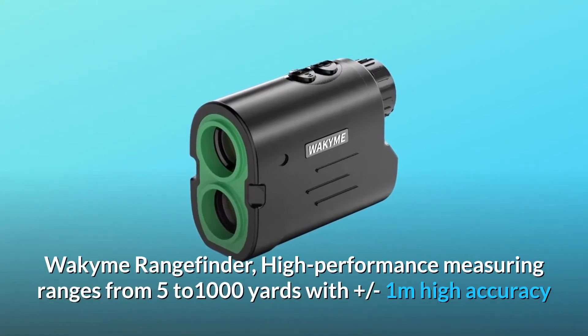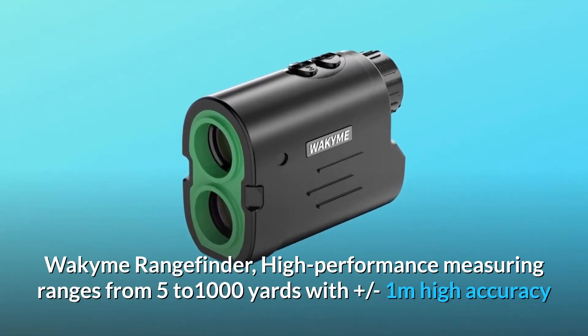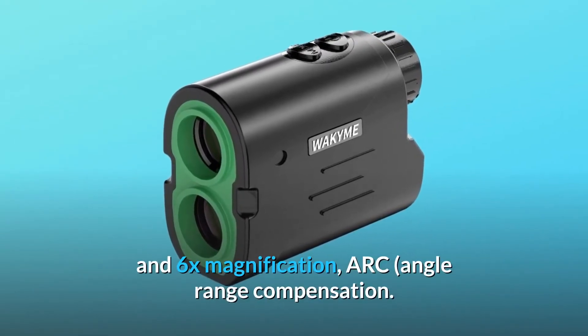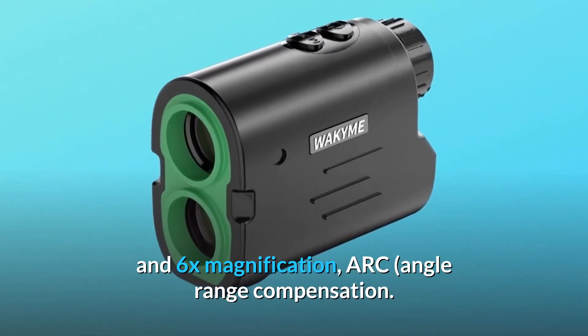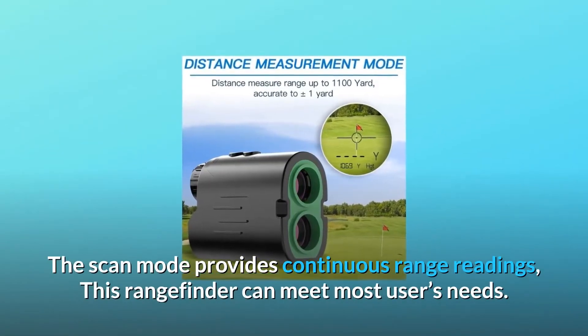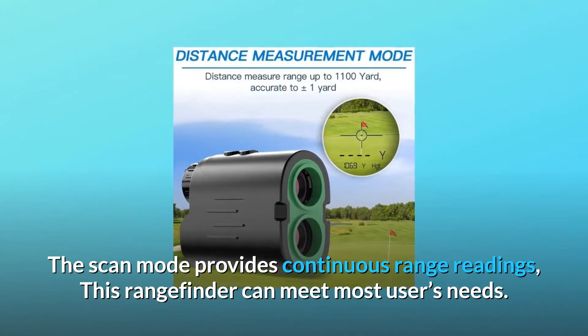Wakime rangefinder: high performance measuring ranges from 5 to 1000 yards with plus or minus one meter accuracy and 6x magnification. Arc angle range compensation and scan mode provide continuous range readings. This rangefinder can meet most users' needs.